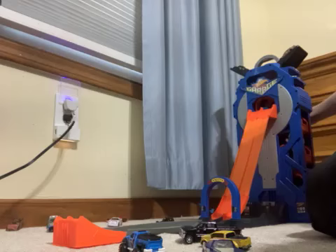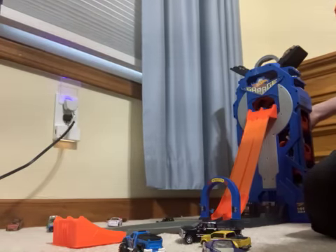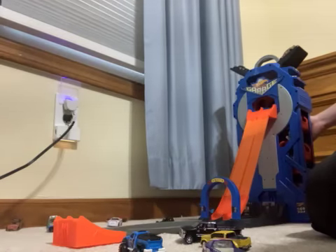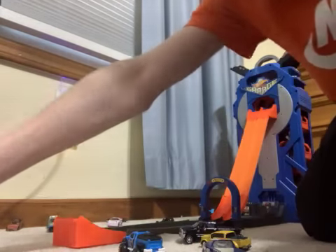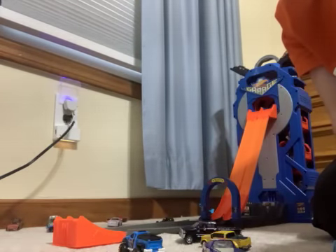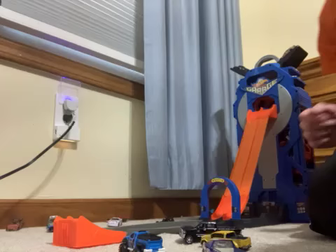Here we go for the next cars — Richard Petty against Kevin Harvick. Three two one, go! And Kevin Harvick is going to take that win. Richard Petty is sadly out.